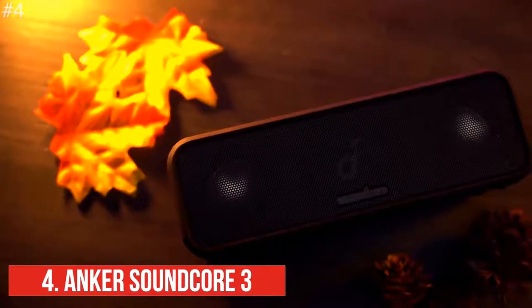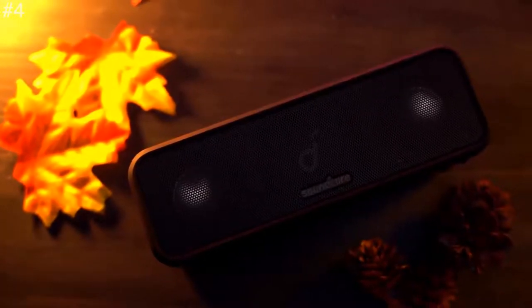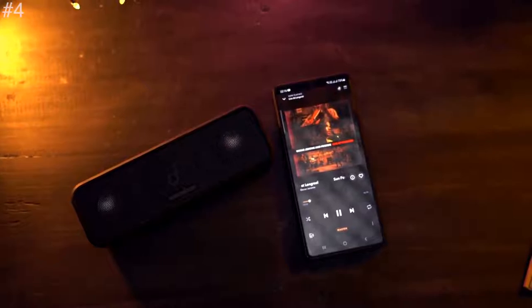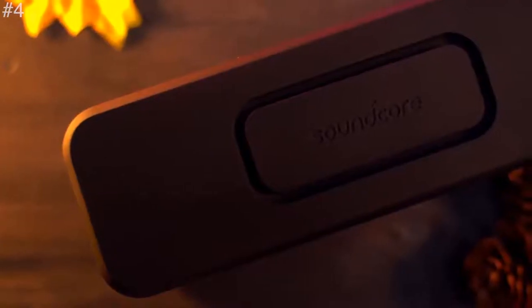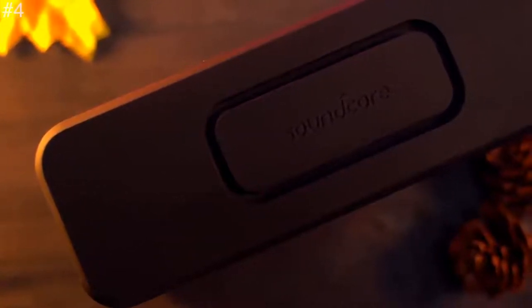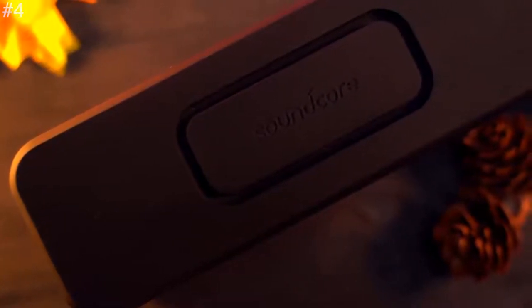Next up is the Anker Soundcore 3. It has dual passive radiators and upgraded bass technology working in tandem to pump up the bass in real time, even at low volumes. Soundcore 3's stereo sound makes your music sound more immersive and pumps up the atmosphere in both indoor and outdoor spaces. The speaker is perfect for taking on days out or weekends away.